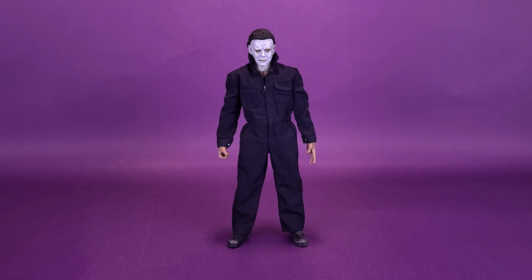So we're going to start this comparison video with the 2018 Michael Myers that we did in the recent review, and I'm still so happy with how this figure turned out, even if I'm not a big fan of the 2018 design. I think Trick or Treat Studios did a fantastic job on the figure.